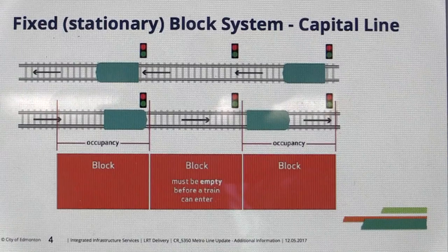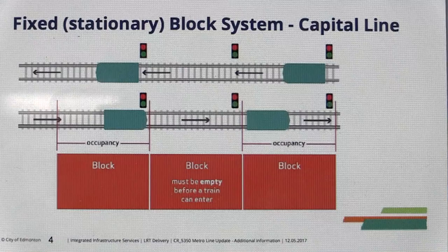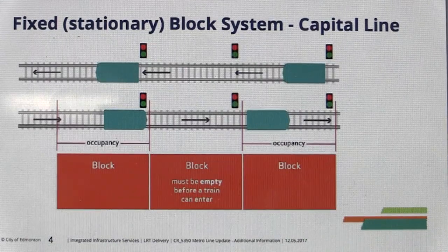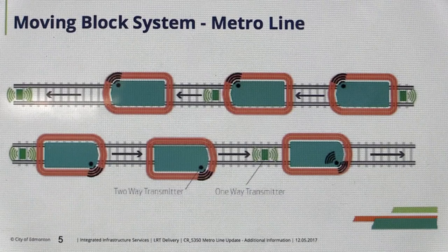That means trains have to go from running every five minutes through the tunnel to every 2.5 minutes. Five minutes is doable with the old technology — trains simply obey the trackside lights. But 2.5 minutes needs new technology. It's called moving block.